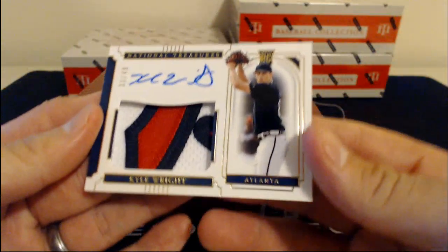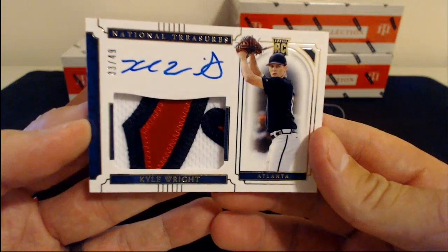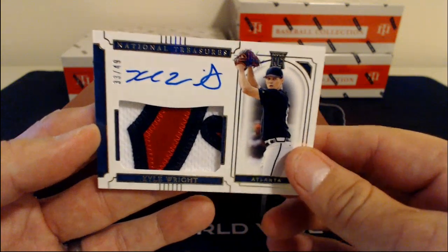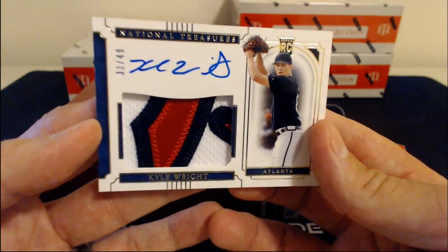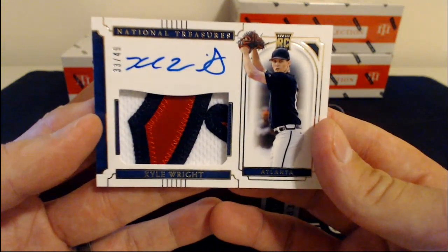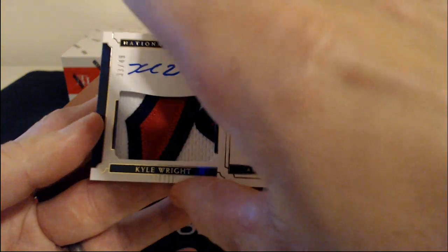Next, we have Kyle Wright — look at that patch. I think it's some tomahawk action. 33 of 49, going to the Atlanta Braves. That is super awesome. Kind of thick for one of our top loaders, so we'll put that in a case for you. 33 of 49, Kyle Wright.